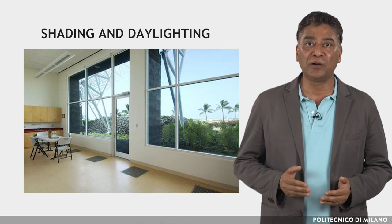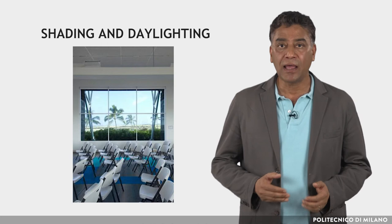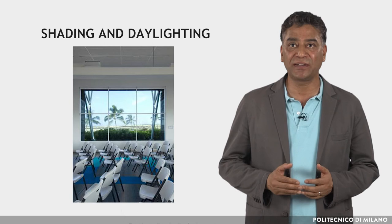The high quality of the indoor environment is due to excellent daylighting, views, ventilation, and thermal comfort. All of the occupied spaces offer substantial views, as virtually all the south and north elevations feature glass shaded from direct sun.